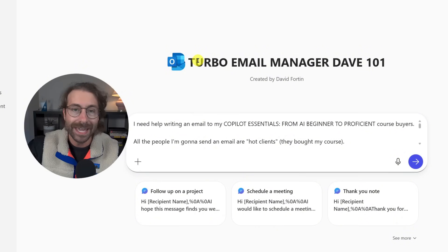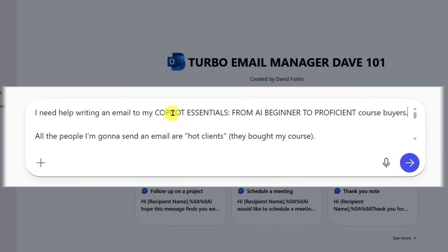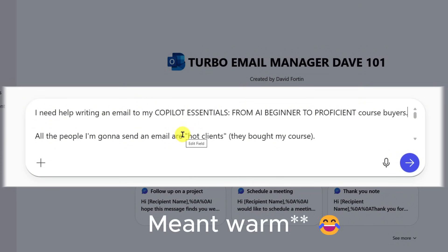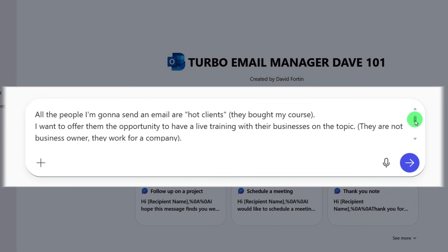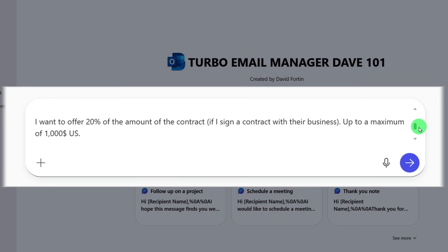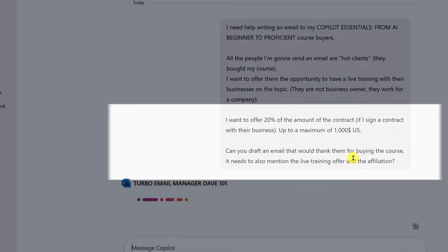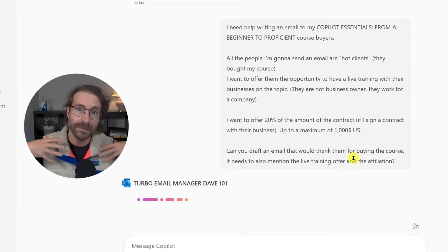Many people ask me how to make an agent that writes emails in their style. Here's my prompt: I need help writing an email to my Copilot Essentials course buyers — these are hot clients who bought my course. I want to offer them the opportunity for a live training with their business, and offer 20% of the contract amount up to a maximum of $1,000 USD. Draft an email thanking them for buying the course, mentioning the live training offer and the affiliation.